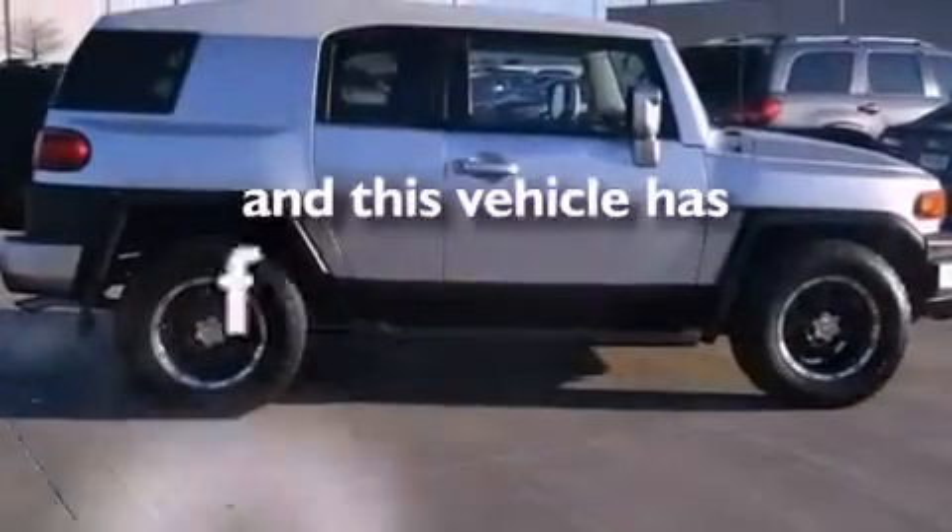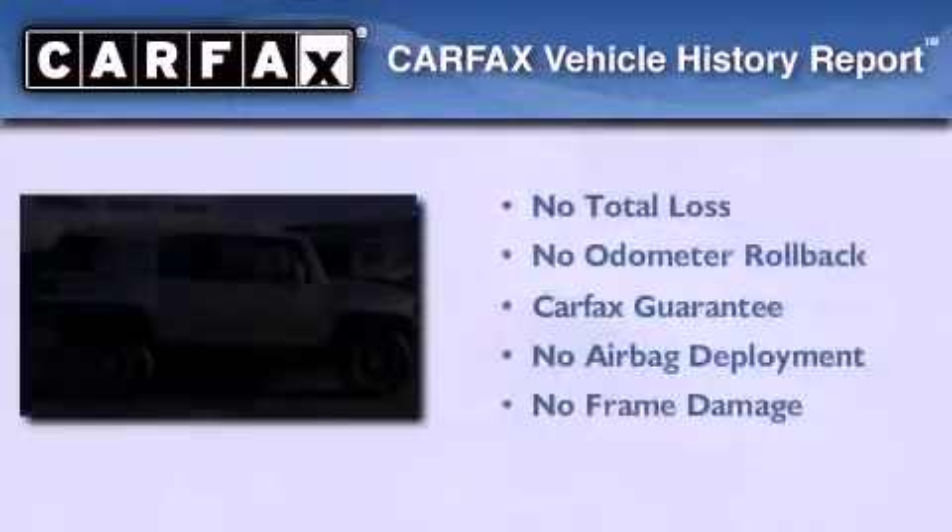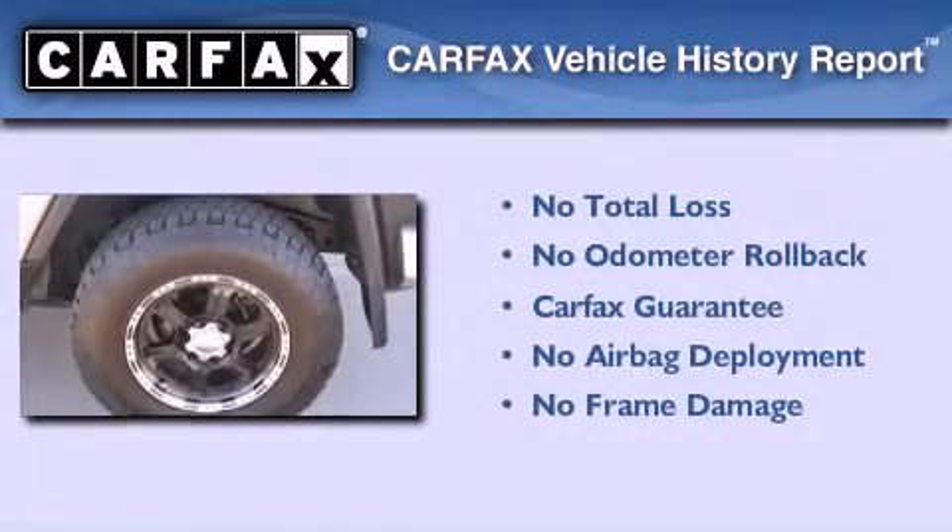This vehicle has fewer than 65,000 miles on the odometer. Not to mention that this Toyota qualifies for the Carfax buyback guarantee.